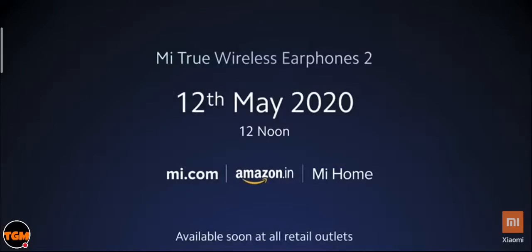You can buy them on Mi.com, Amazon, or any of our Mi Homes. The Mi True Wireless Earphones sound exceptionally well with the next product we're about to announce. Over to you, Sumit.